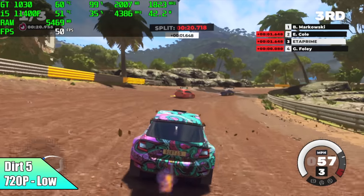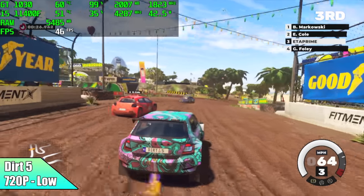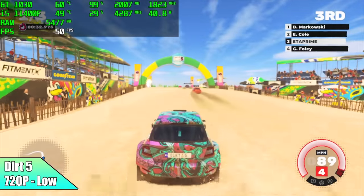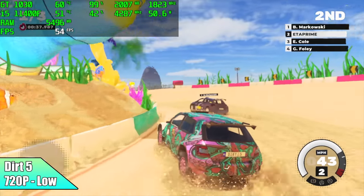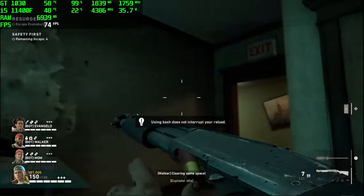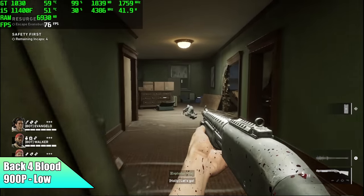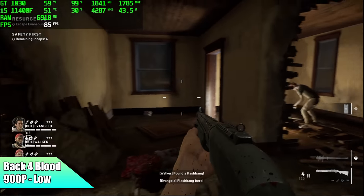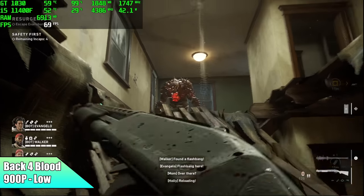Moving over to Dirt 5, it's not looking great — I got an average of 47 FPS by the end of this run. We're at 720p low settings with dynamic resolution set to on. I was hoping for a little better out of this one. Back 4 Blood was actually pretty surprising — I dropped this down to 900p, and at low settings it still looks pretty good. We got an average of 71 FPS. I thought I'd have to drop all the way to 720p to get a steady 60, but it does a decent job at 900p on this GT 1030.